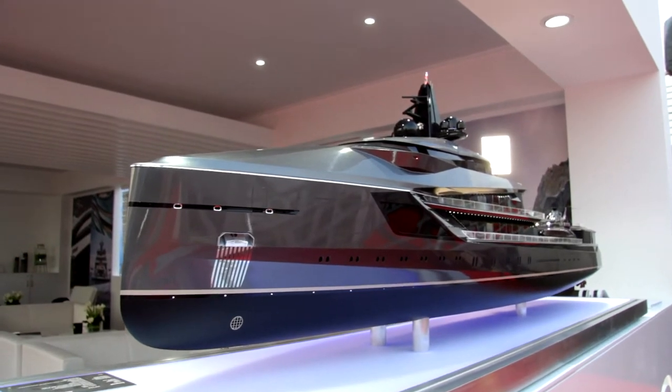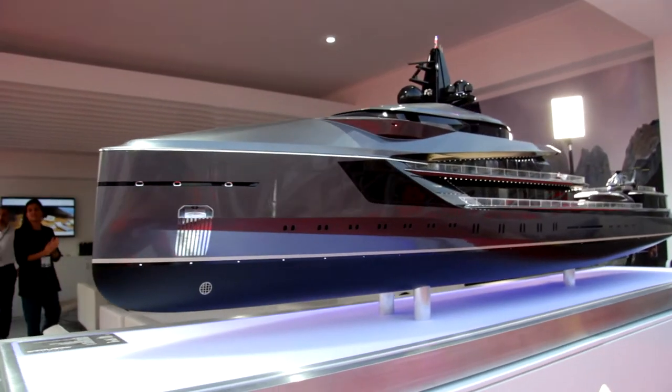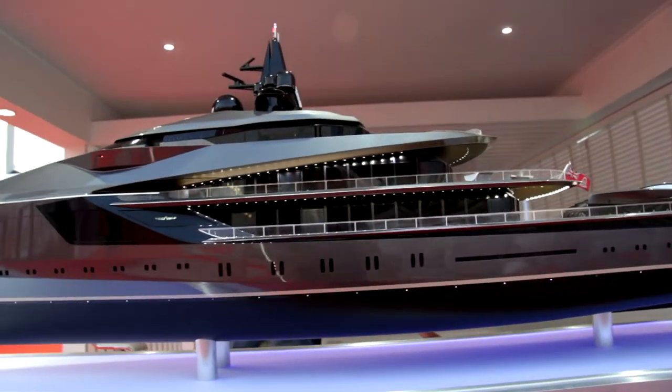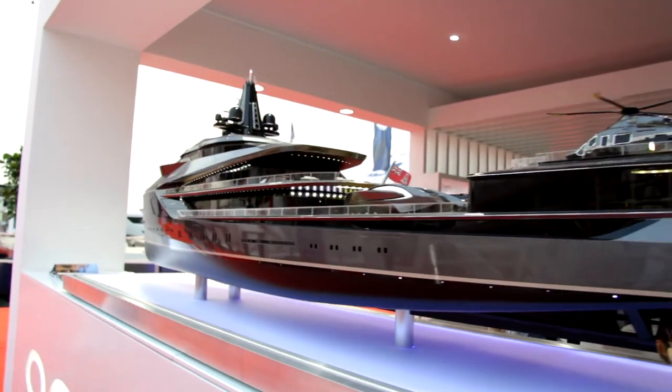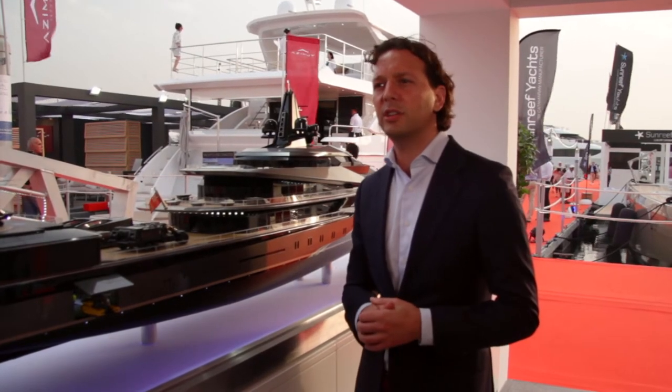The boat has been designed by Timur Boska. We selected a young designer who was a finalist of our annual competition. We especially chose this designer to embrace the millennial mindset. This is a project very much intended for a very dynamic owner who is interested in exploring off-beaten destinations.